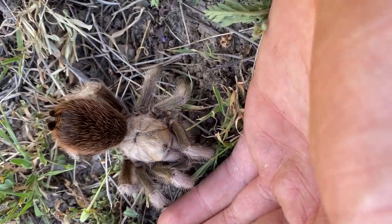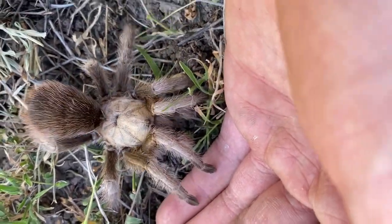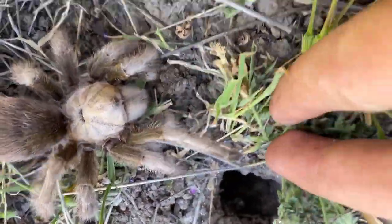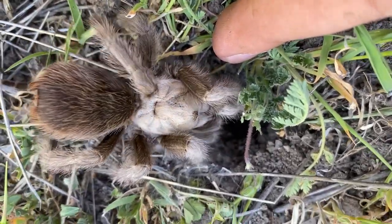This is likely the largest one I've seen all day, and it's a very nice specimen too. No kinks or anything, no hair missing on its abdomen — nothing like that. If it wants to go back in, it can go back in. See you later.